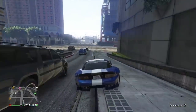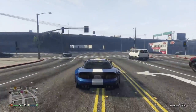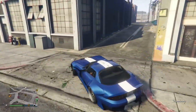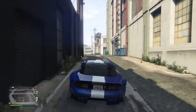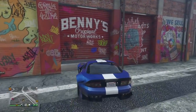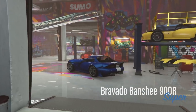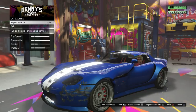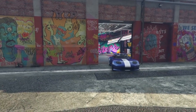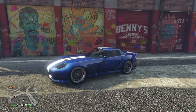Would you like Rockstar to do more of this? Would you like them to create more GTA V vehicles in real life? Imagine them buying a Lamborghini and making it a Pegasi, or a Ferrari and making it a Grotti, or a McLaren and making it Progen. That would be so cool, though also very expensive. And since Rockstar doesn't have another GTA game to hype up, I doubt they'll be doing it — but maybe with GTA 6 they'll do the same thing.